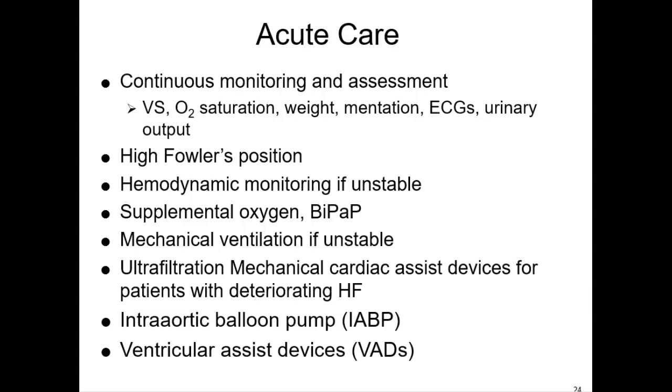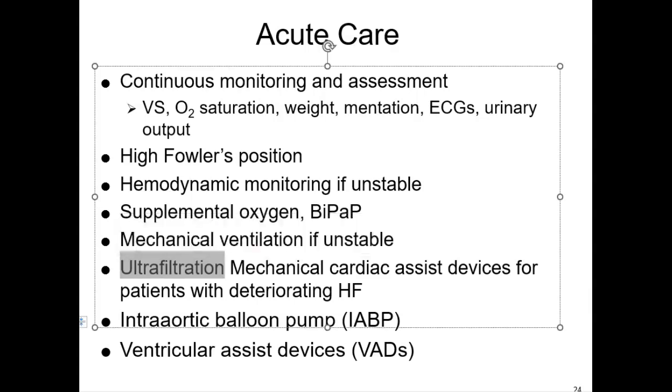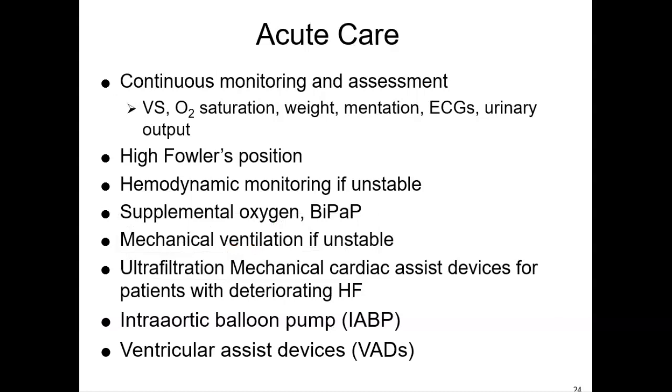Ultrafiltration, or aquaphoresis, is its own intervention used for patients with volume overload and diuretic resistance.